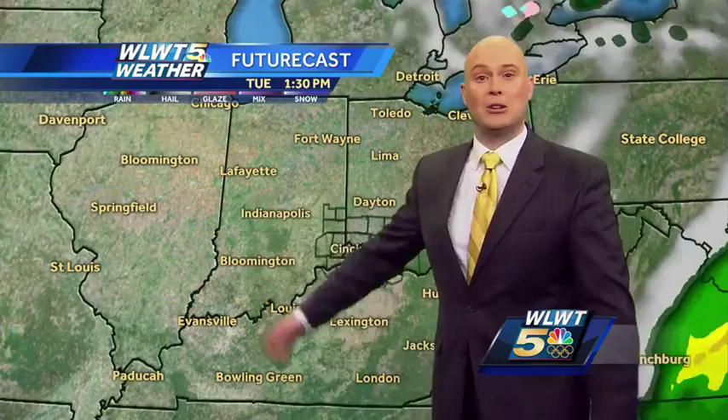Most of us seeing between about an inch to an inch and a half of rain when all is said and done, with perhaps even more to the north and west of Cincinnati where we're anticipating more of those showers. Then we clear out on Tuesday. Tonight down to 53 degrees, rain building in, mild and on the breezy side. Tomorrow, on and off showers all day long, heavy rain possible during the late afternoon and early evening.